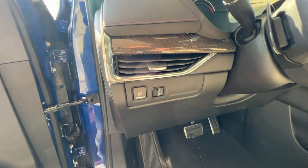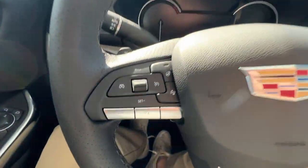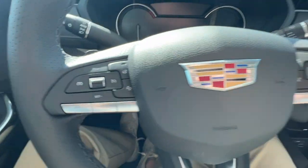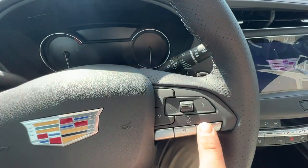Just off to the left of the wheel when you hop in the vehicle is your parking brake as well as your odometer brightness settings. On the left-hand side of the steering wheel, you'll have your cruise control, heated wheel, forward collision, and hands-free buttons. On the right, you'll have your cluster controls, music seek, and volume buttons.